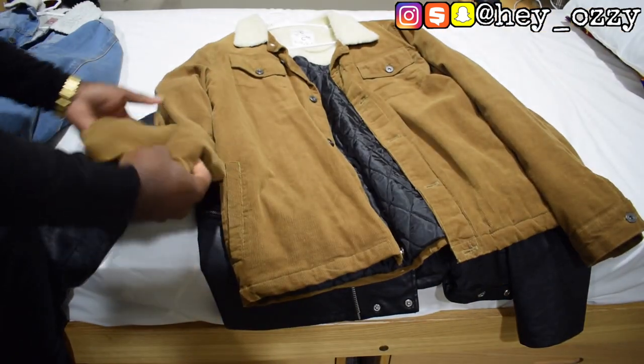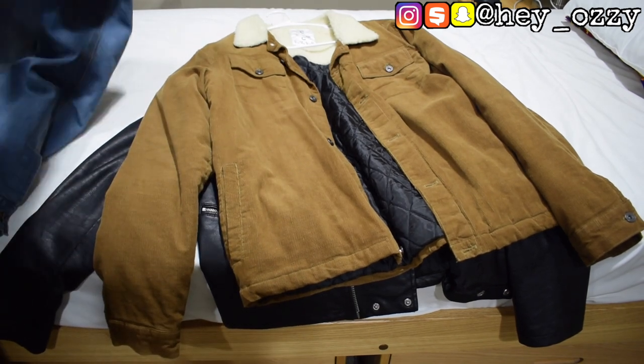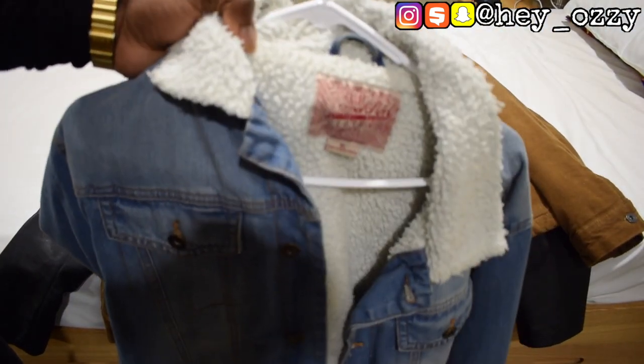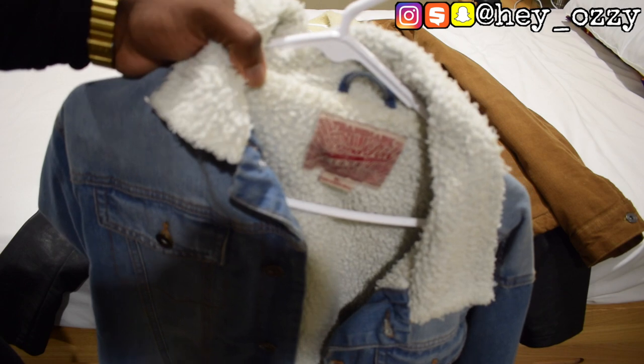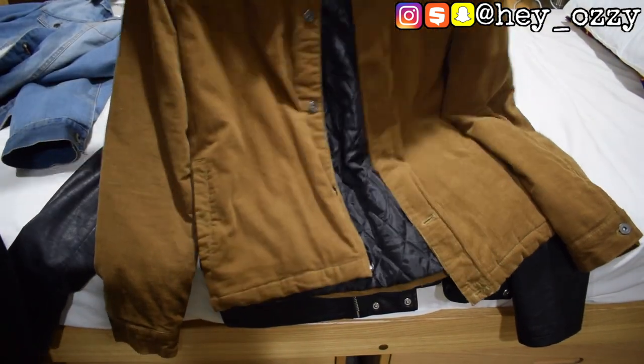This one is a corduroy material with the Sherpa, and the brand is called Cold Culture. The other brand is called Brooklyn Cloth — I think on my YouTube channel I did a video where I bought a pair of joggers from that brand a few years back.